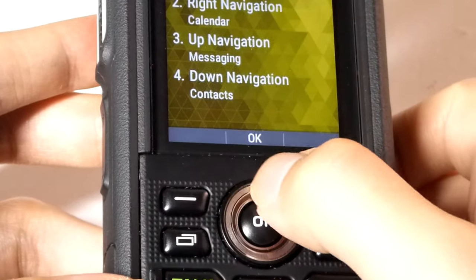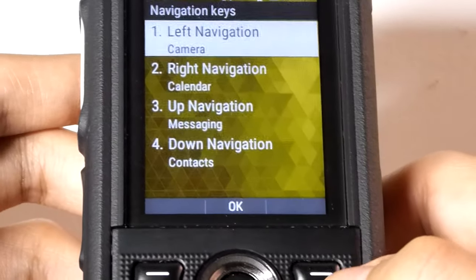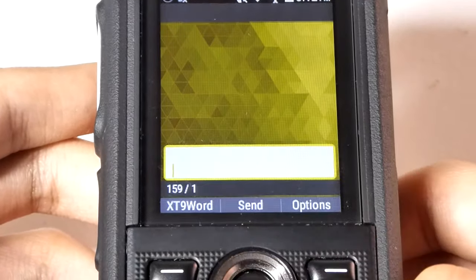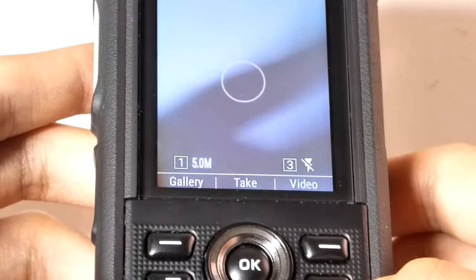In similar fashion, the D-pad is also remappable. If you long press the up, down, left, and right keys on the main menu, they can open up four of your most commonly used programs. Here's a quick example of that — going into messaging very quickly, versus going into the calendar or jumping into the camera.